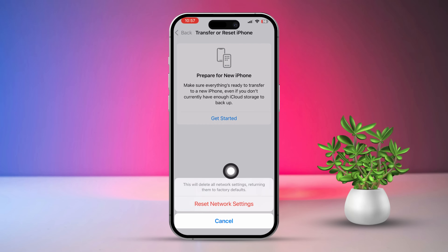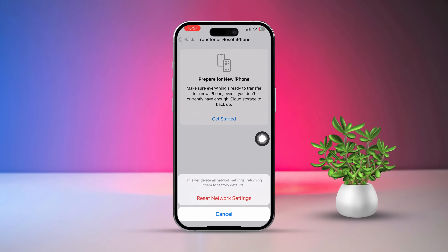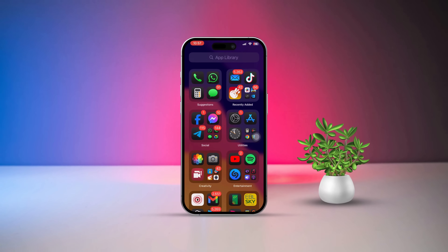And that's it. By following these steps, you should be able to fix the issue of apps not installing from the App Store on your iPhone. If this guide helped you out, drop a comment below and let me know how it worked out for you.